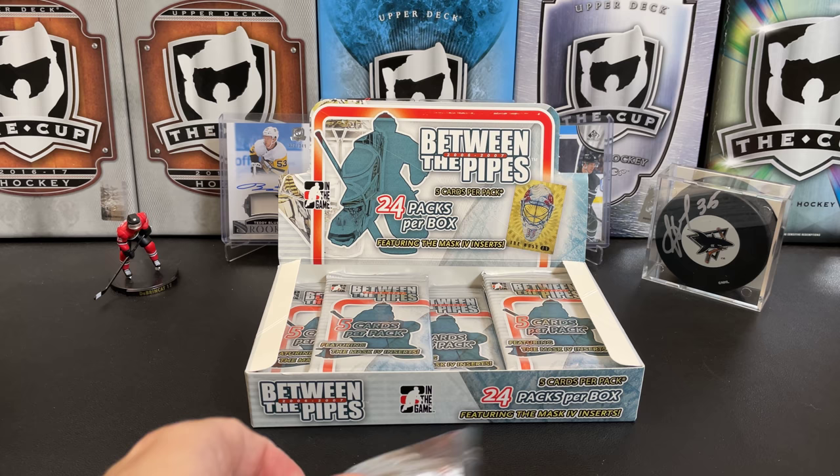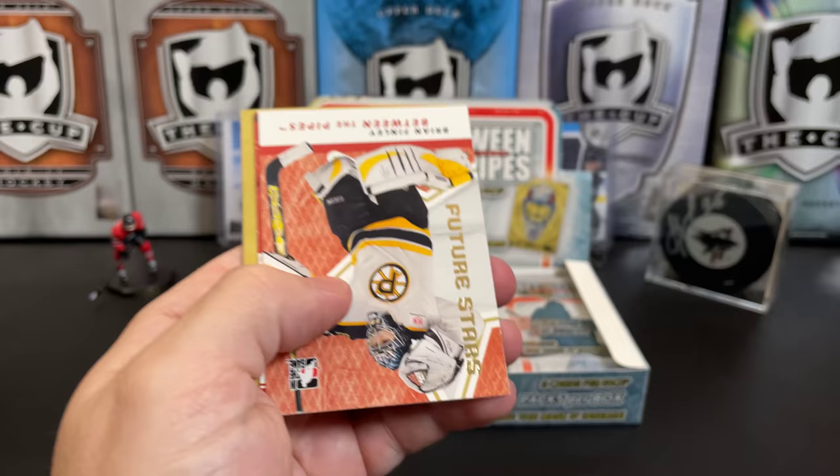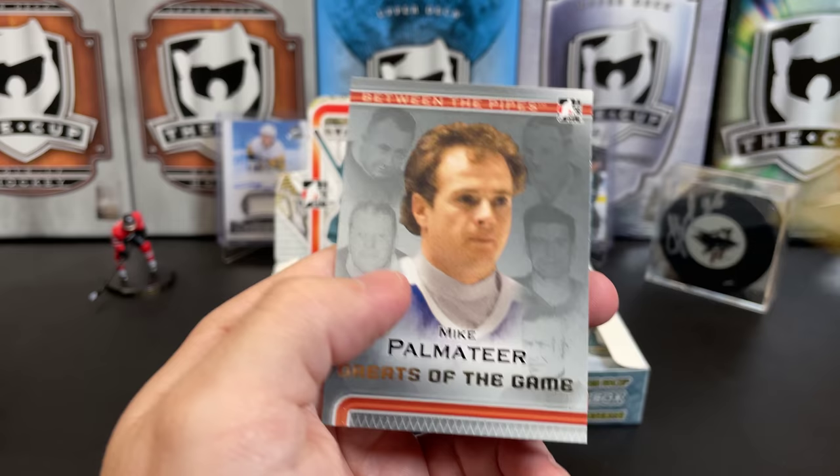These used to be a great deal — I guess you'd say they were overproduced, obviously, because there are still a lot of them around. A few years ago you could pick boxes of these up for like 30 to 40 US dollars. We've got Yutaka Fukufuji as a Future Star, a Team Canada Marc-André Fleury, and a Greats of the Game Mike Palmateer.